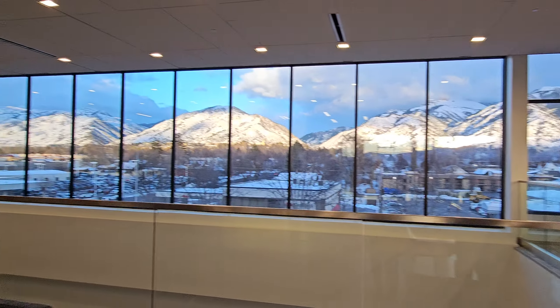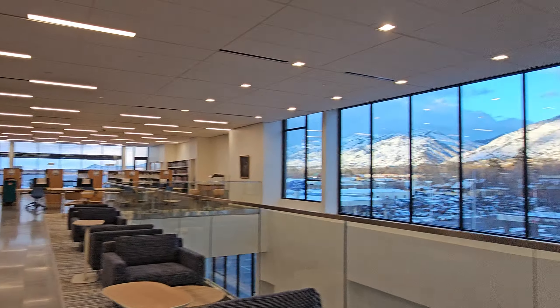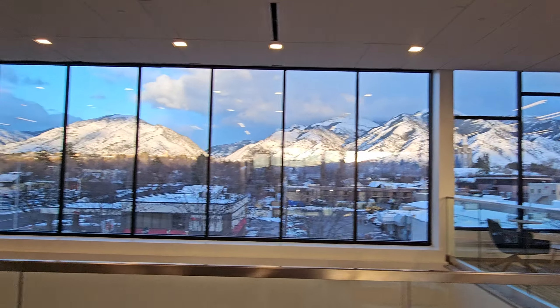So this is the new Logan Library. This is the top floor and it has three floors, so it has a really nice view right here.